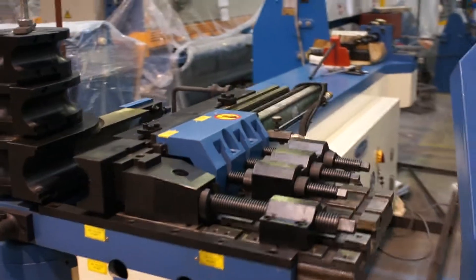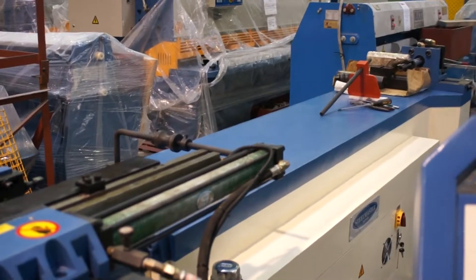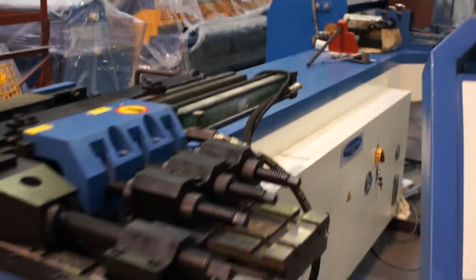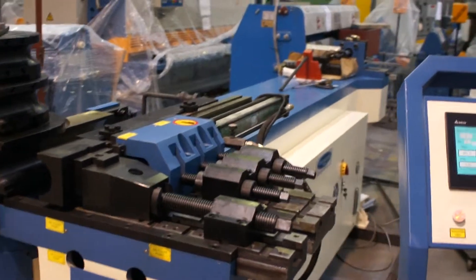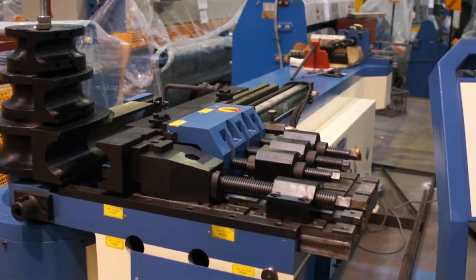This model starts at 2.8 meters and you can order any required length. For any more information on tooling, just go to our website or contact Asset Plant and Machinery Direct.